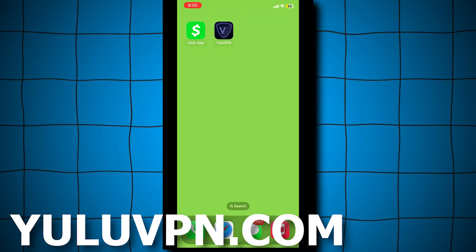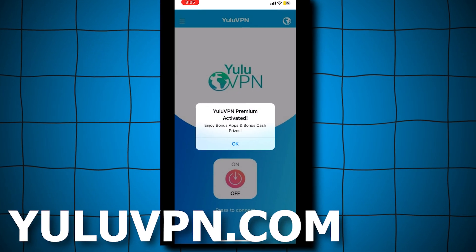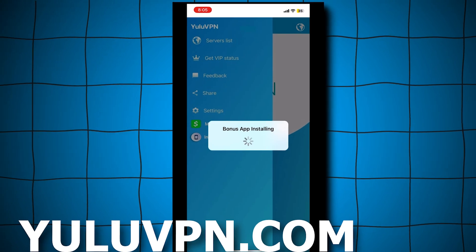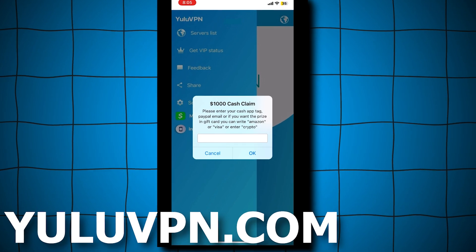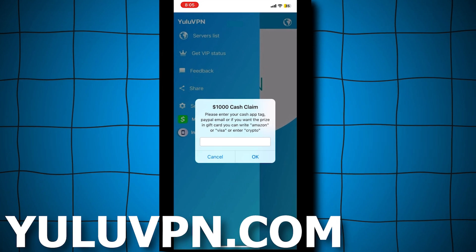Once it's installed, open the app. It looks like a completely normal VPN app. But here you'll also get the bonus app and a free $1,000 into Cash App, PayPal, or other options. If you click the menu in the top left, you'll see a button that says Money Claim. Click it, and it will allow you to enter your Cash App tag, PayPal email, or even choose an Amazon gift card. Once entered, it will send you $1,000.